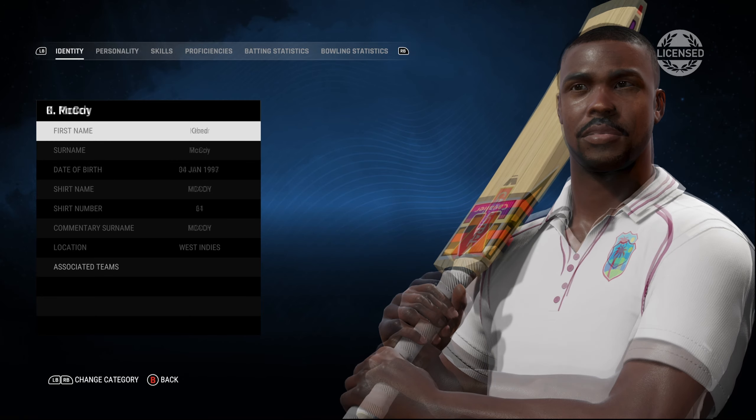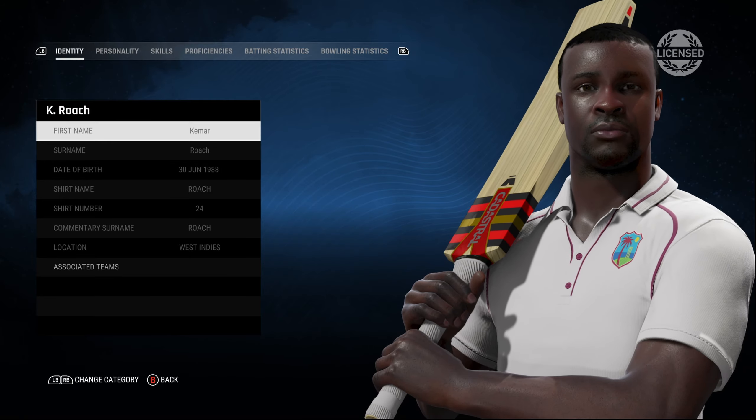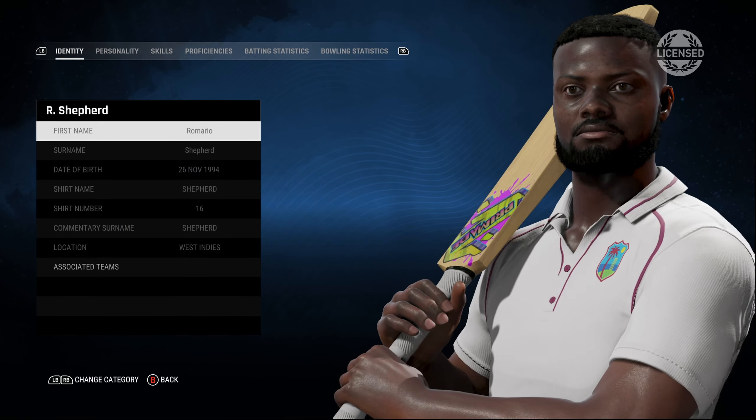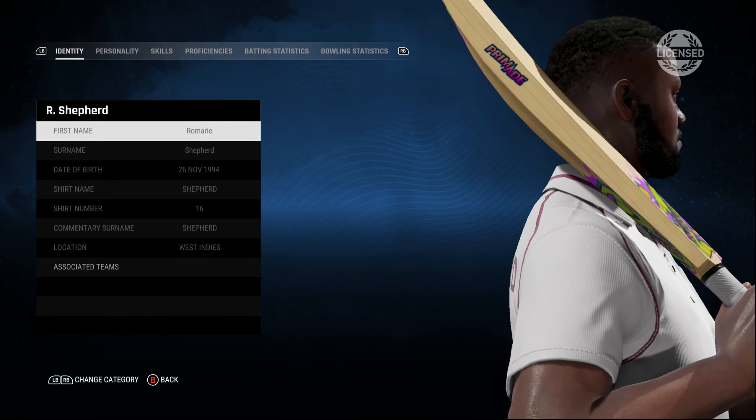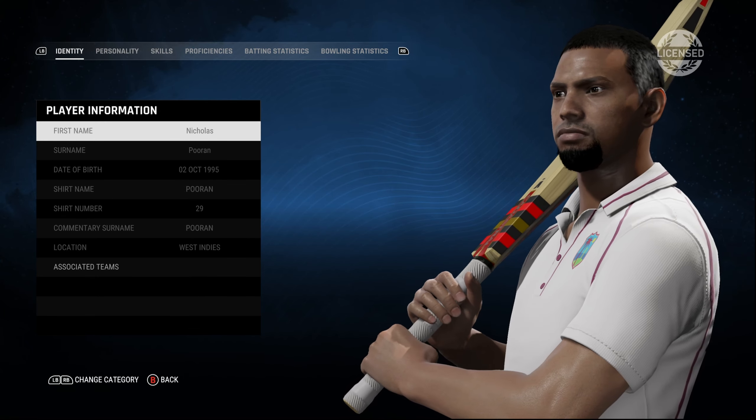But here we have McCoy, once again a licensed player. Now Kemar Roach looks pretty similar to how he did in Cricket 22, but overall the skin tone — there's a sheen on the skin. So the character models are definitely better than Cricket 22.